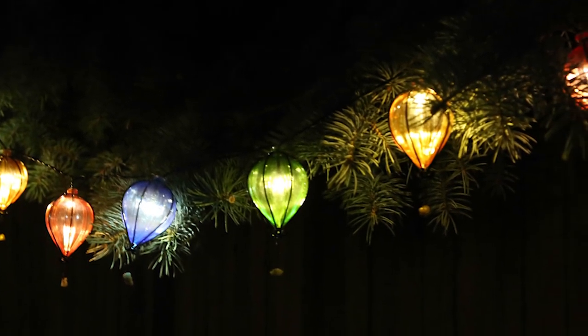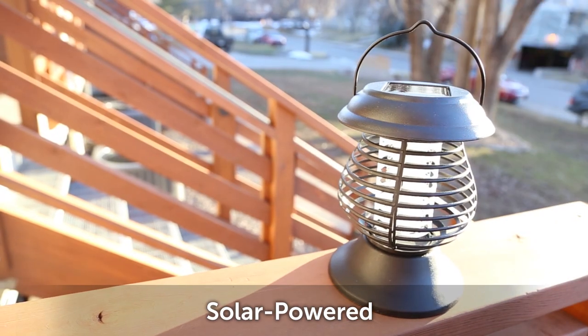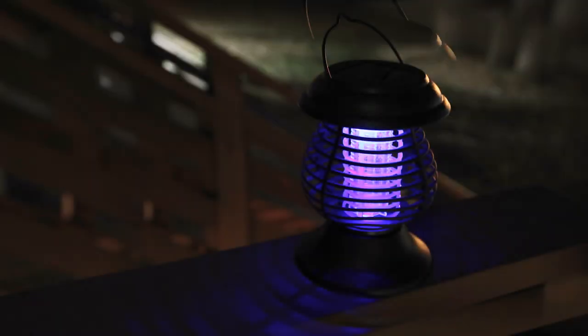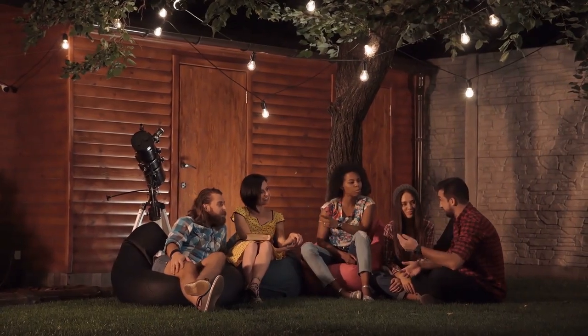Keep your patio bug-free with this 2-in-1 bug zapper lantern. Just set it out to charge by the sun, and when the sun sets, it's ready for zapping. It kills mosquitoes and over a hundred other nasty bugs using its UV light. Get it, use it, and enjoy the bug-free summer nights.